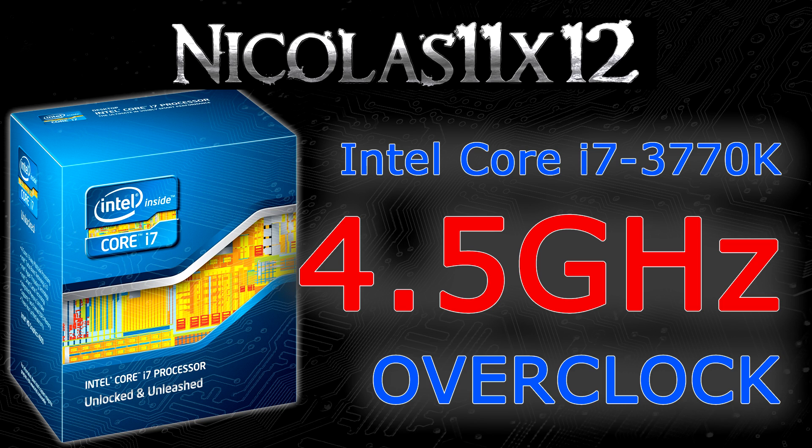But besides performance, temperatures are very interesting and important as well. As you saw yourself, my i7-3770K got a little hot — I'm speaking of 87 degrees Celsius. This of course depends on the particular chip, so your luck — some chips run cooler, some even hotter. I was cooling my i7 with the Corsair H100i water cooler, while the FX-8350 was cooled by the Cooler Master V6GT air CPU cooler.